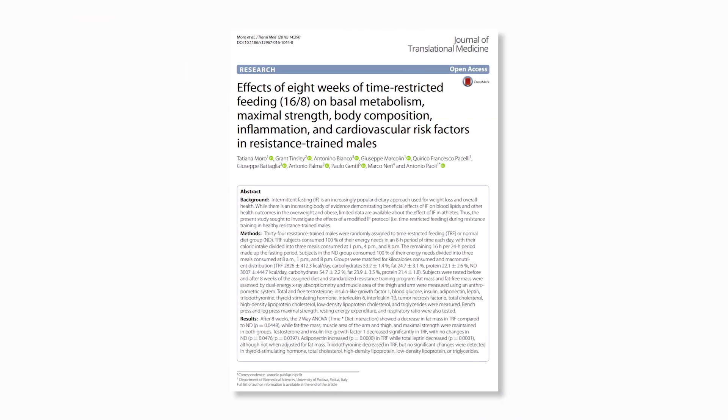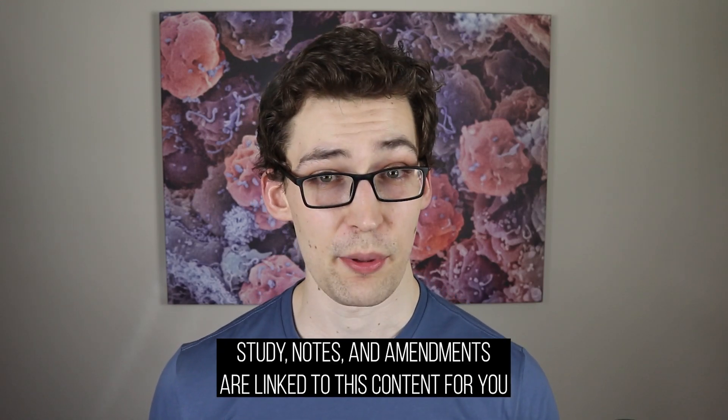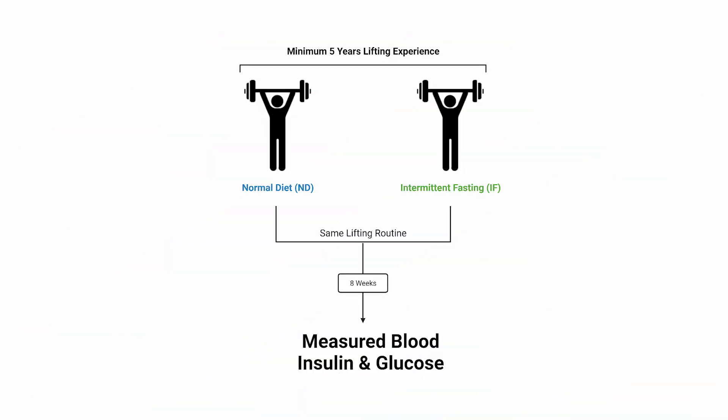The study design was based around men who resistance train, but we're not so much interested in the resistance training aspect — I have separate content on that. We're interested in equal exercise between two groups: one consuming a traditional three meals a day, and the other consuming all their meals in an intermittent fasting style from 1 p.m. to 8 p.m. Would there be any differences in blood sugar, insulin levels, and some inflammatory markers?